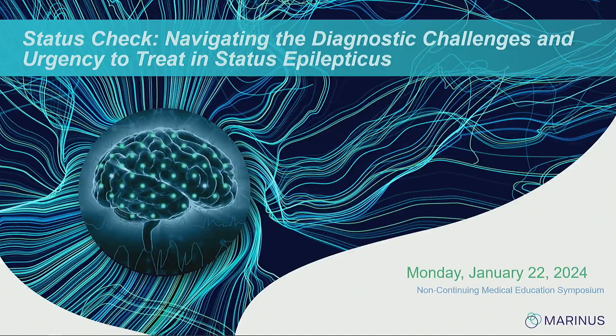Good afternoon everyone, thanks for joining us. My name is Lauren Kaufman. Today we're going to be talking about status check: navigating the diagnostic challenges and urgency to treat status epilepticus.